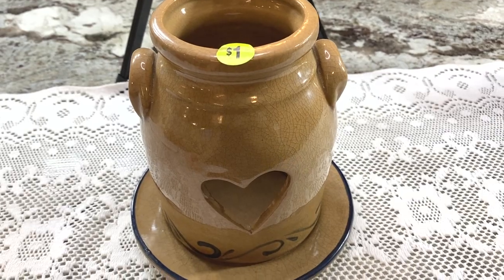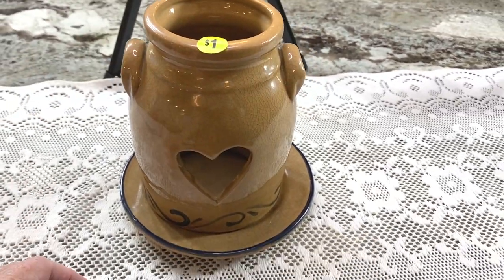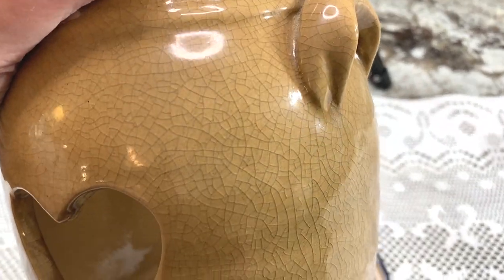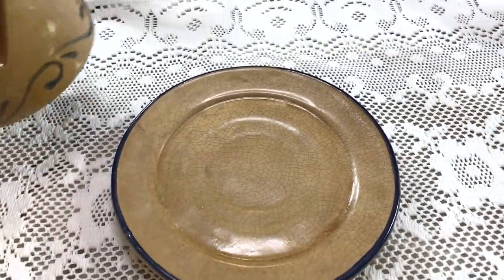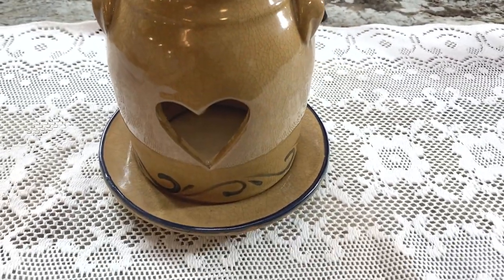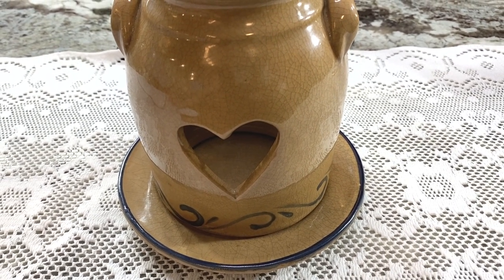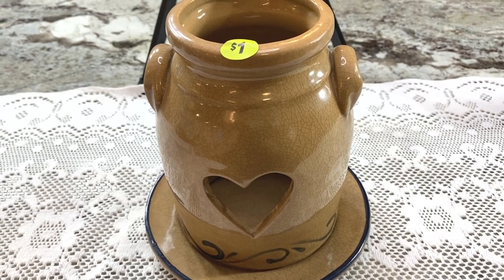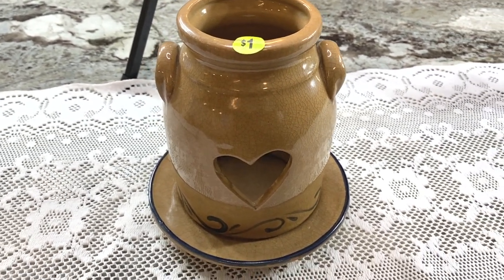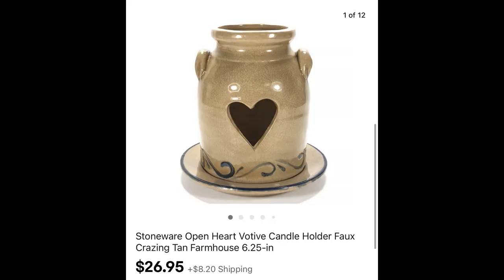This was the hardest item for me to research today. Got it at a garage sale, paid $1. I know it's a candle holder and I know it's not old or vintage — all this crazing you see is faux crazing, it's fake. It doesn't have any branding. I used keywords: farmhouse, country farmhouse, candle holder, stoneware, and I may put faux crazing in the title. Couldn't find it on Google or eBay. I listed it at $24.95 with Make Offer — and it sold for $26.95 plus shipping.